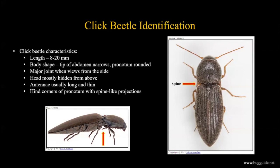The head is usually hidden from above. Antennae are usually long and thin, though a few species have flattened, serrated antennae. Another good click beetle character: on the pronotum you'll see two spines coming off the hind corners, one on each side. That's usually a good indication you're looking at a click beetle.